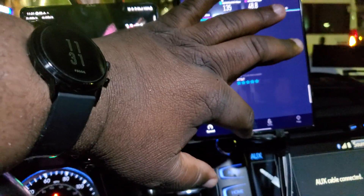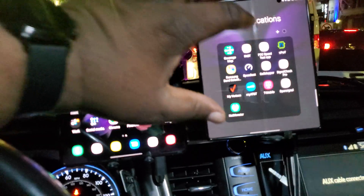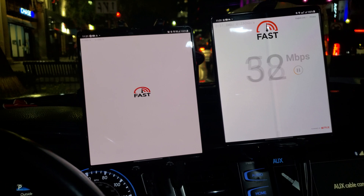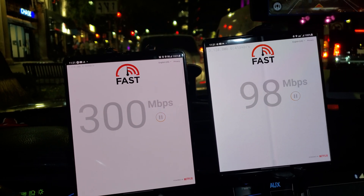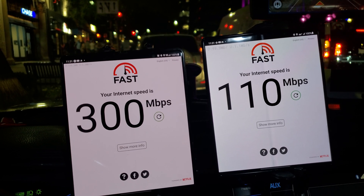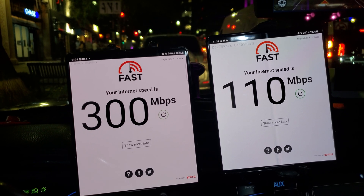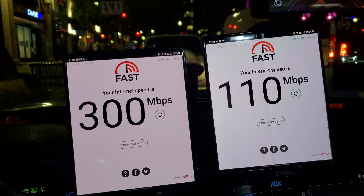Let's see what Fast.com offers to check what throughput we're going to get out here. Getting about 300 megabits down for T-Mobile and 110 for AT&T.